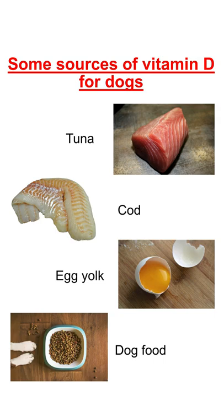To know the presence of vitamin D, I would suggest you go through the ingredient list and nutritional information of the specific product you feed your dog.